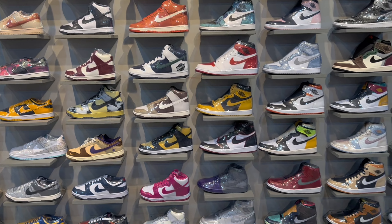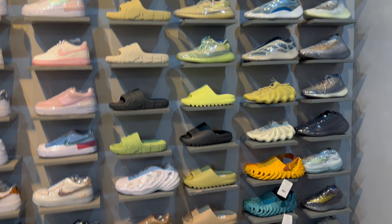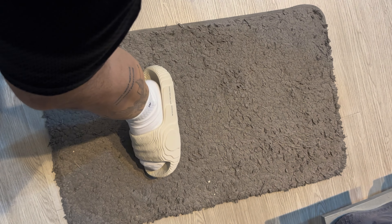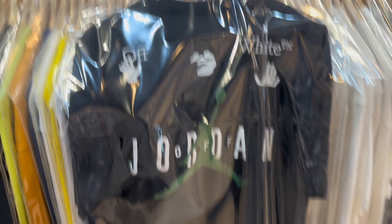They also have a Yeezy wall, though not many choices compared to their other sections. I was comparing the Yeezy Slide to the Adidas Slide and honestly the Yeezy wins. As for their merch, I spotted a Jordan x Off White collab piece - really nice design.